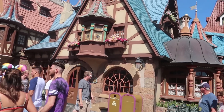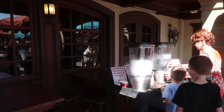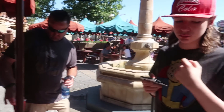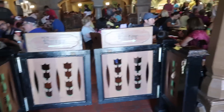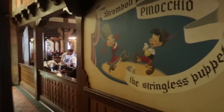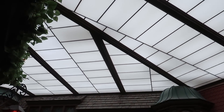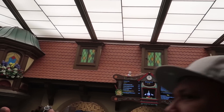Next stop is here in Fantasyland at the Pinocchio Village House. Outside they have water refill stations for free cups of ice water and a small outdoor seating area. There's a set queue for entering which keeps the seating area from getting too congested. Inside there are Pinocchio pictures, paintings, and murals all over the walls. The lighting makes it look like you're outside — this is one of the best-lit quick services on property.